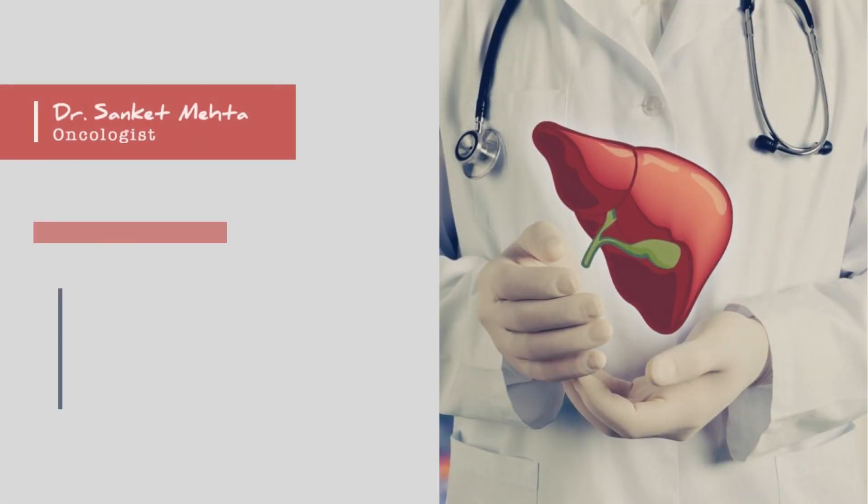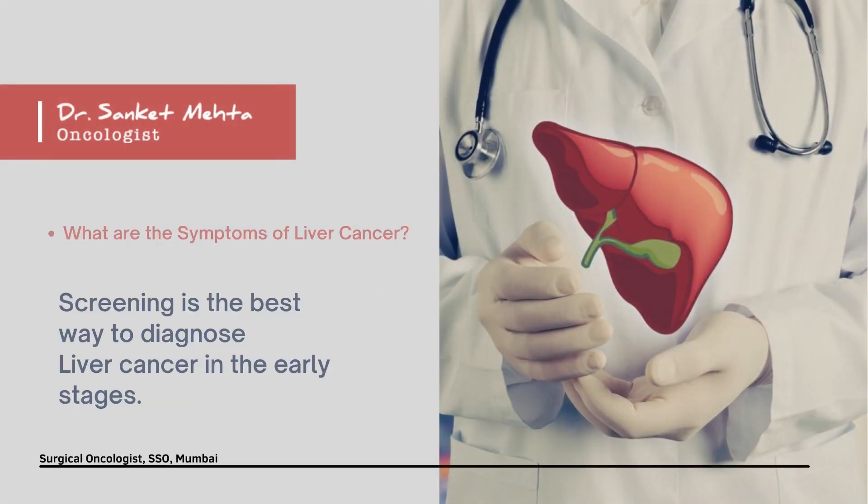To diagnose liver cancer at an early stage, the only option is to go for screening. Patients at high risk of developing liver cancers — like patients with chronic active hepatitis B or hepatitis C infection, cirrhosis either because of alcohol or cryptogenic or any other reason — need to be on active surveillance under the guidance of a hepatologist, gastroenterologist, or GI surgeon. These patients can be diagnosed with an early liver cancer and treated effectively with surgery.